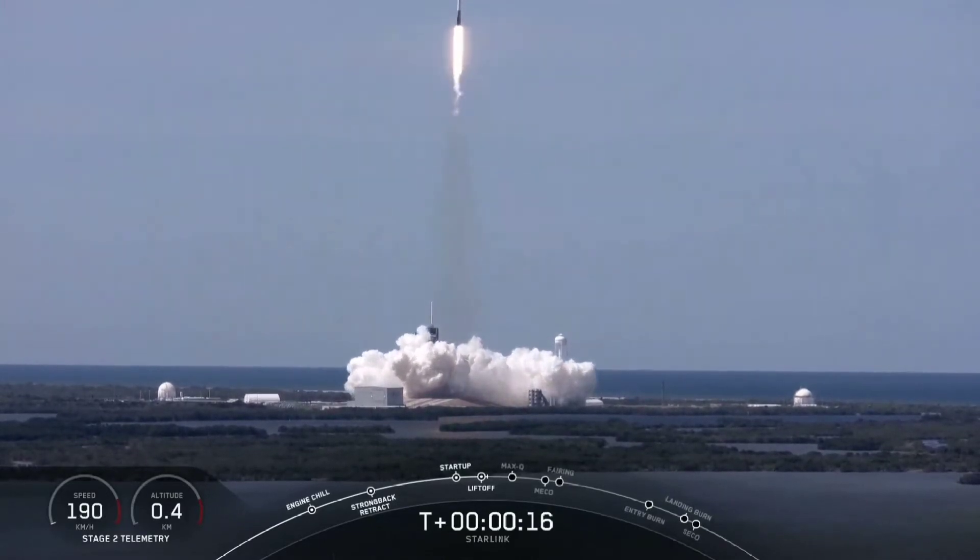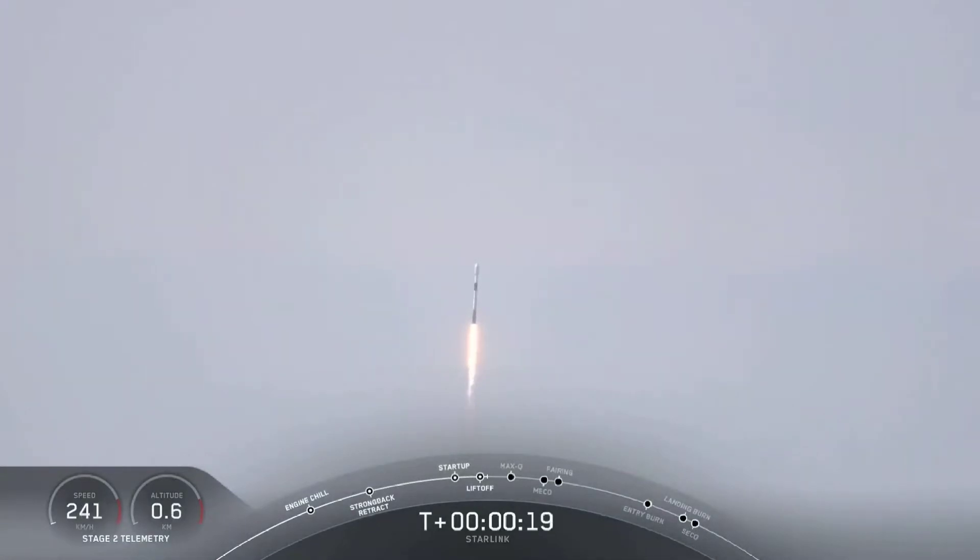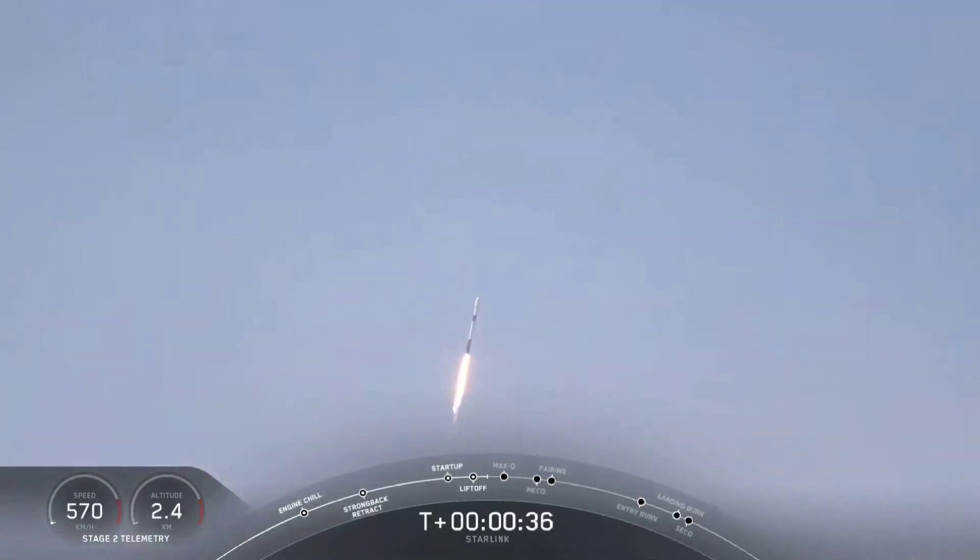Stage 1 propulsion is nominal. Falcon 9 has had a successful liftoff from pad 39A. Moments ago we throttled the engines down and we'll throttle back up just in a second in preparation for MAX-Q.